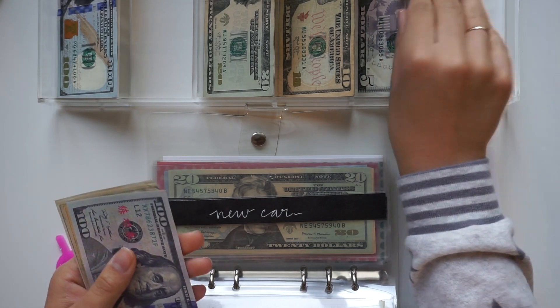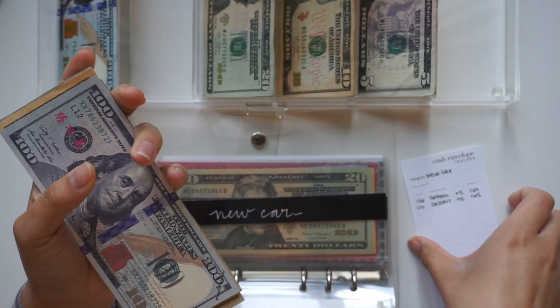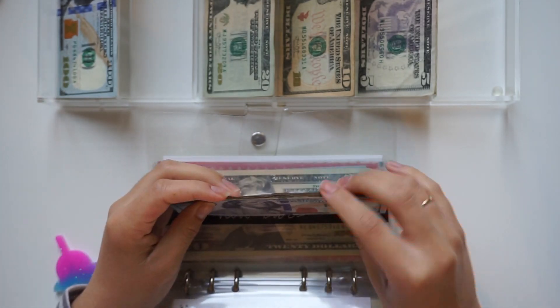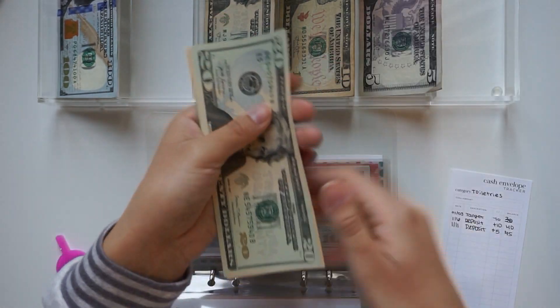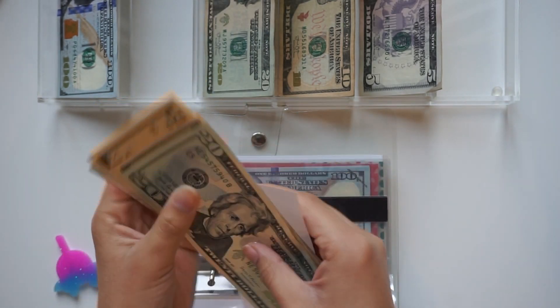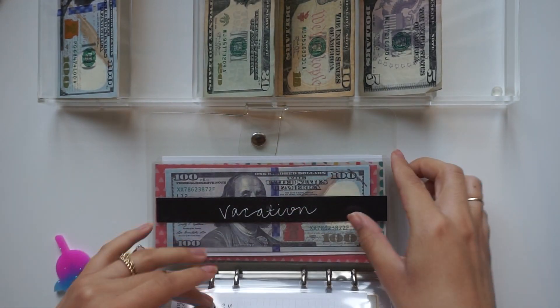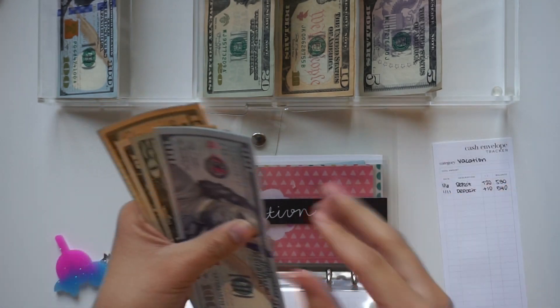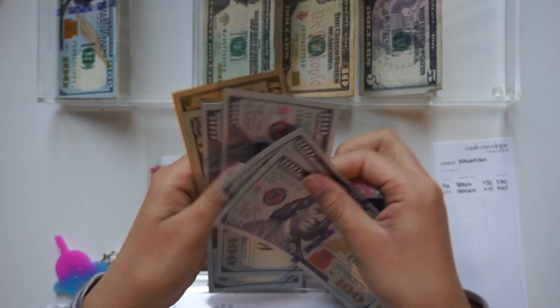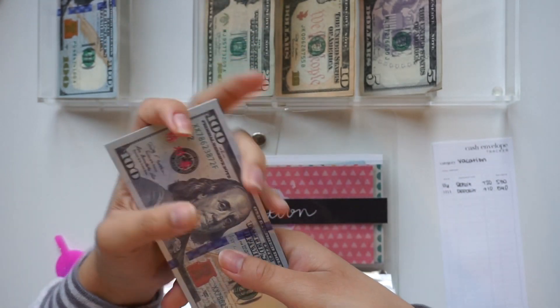New car is getting $5: one hundred, ten, twenty, thirty, forty, fifty, sixty-five. Counting the remaining funds — one hundred, two hundred, three hundred, four hundred, five hundred, five twenty, five thirty, five forty — total of $540.